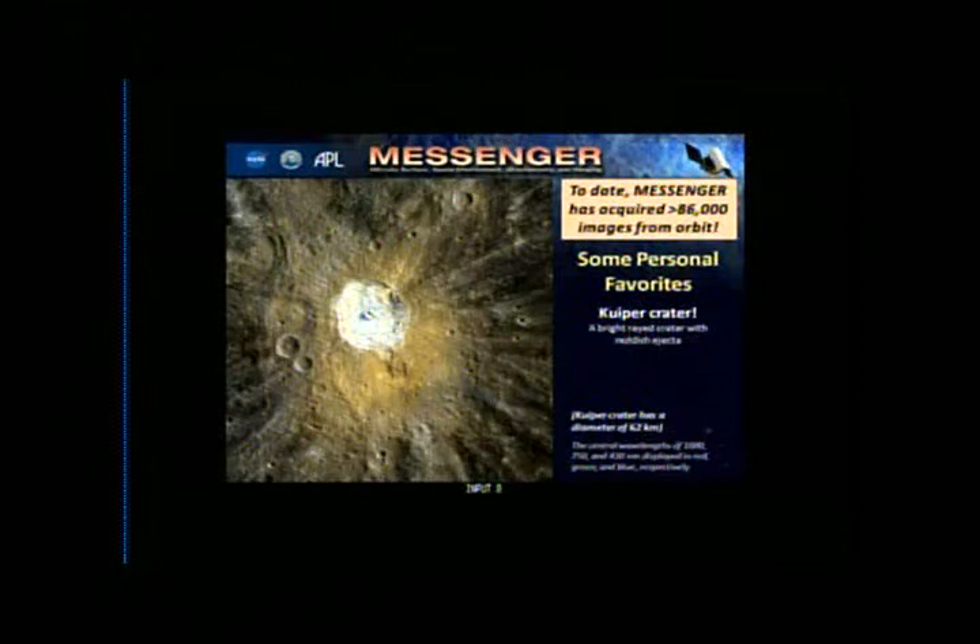Kuiper crater — a very, very bright crater on Mercury. A nice color composite not only shows you the bright rays, but also shows this weird reddish ejecta material that's come out from it.